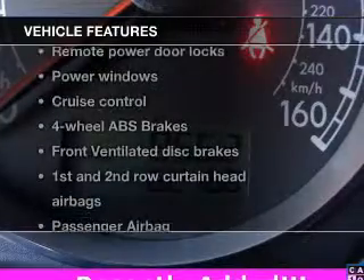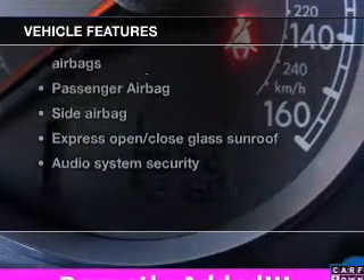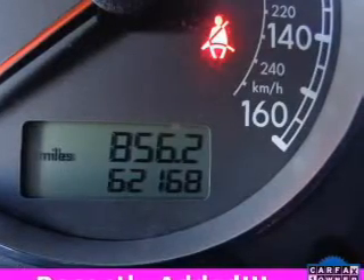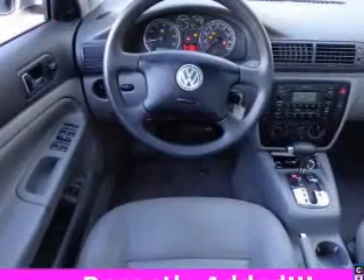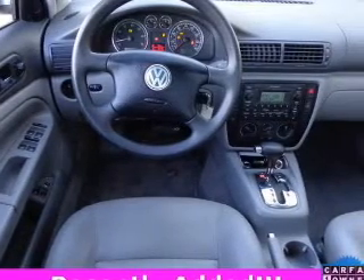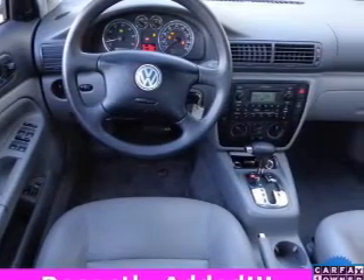And with these notable features, you won't want to miss out on the opportunity to own this amazing ride. Keyless entry, power door locks, power windows, cruise control, an AM-FM stereo with a CD player, power mirrors, power steering. Our website offers more information on all of our vehicles.